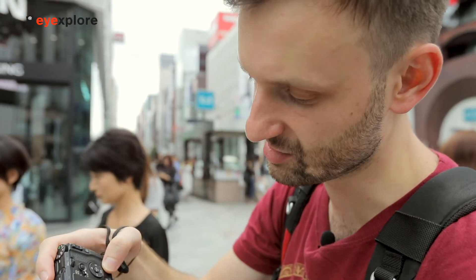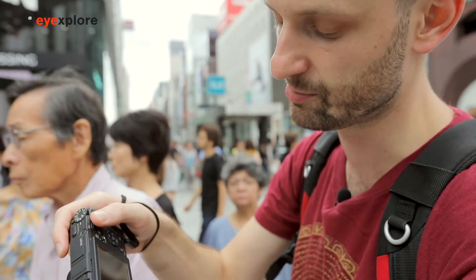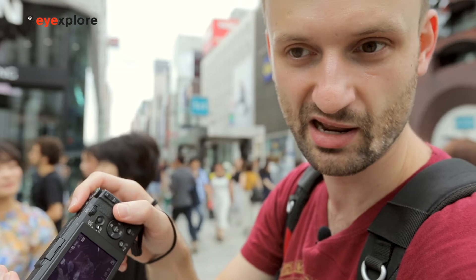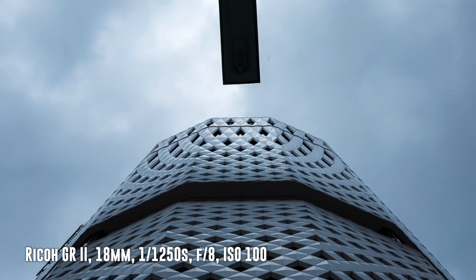Looking at my histogram, that's a little bit underexposed, so I'm going to slow down the shutter a little — to 1/800 of a second — to give it a little more light. Let's take another shot there. Much better.